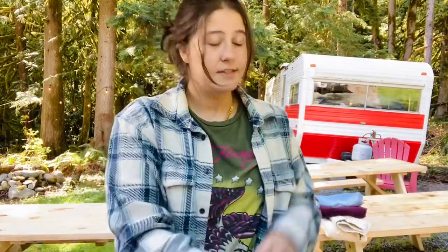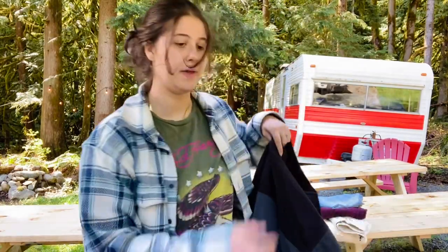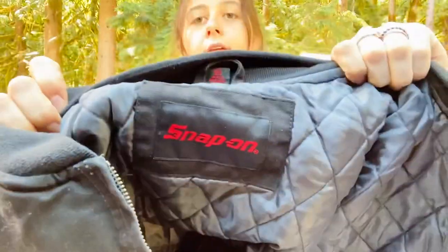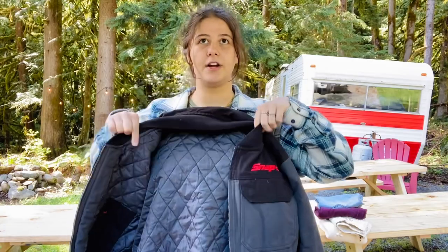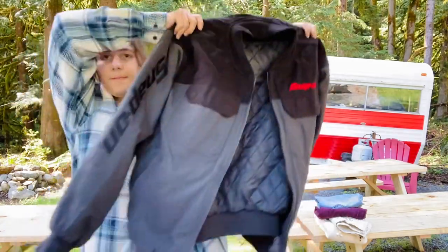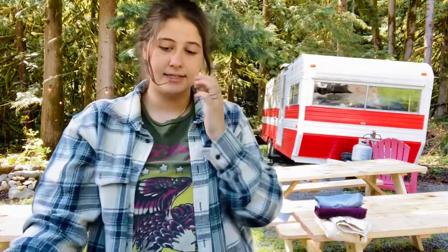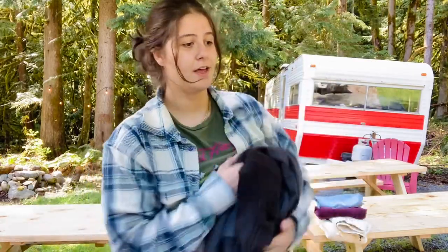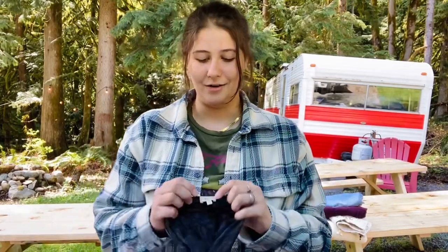This was a new-to-me brand that ended up being a good one — it's called Snap-On, and it's a huge quilted bomber jacket with a quilted interior. Comps on eBay were like $75, so I decided to grab it. It's pretty heavy — I probably paid about $3 for that one, but it's definitely worth it because of the comps and it's a new brand I wanted to try out.